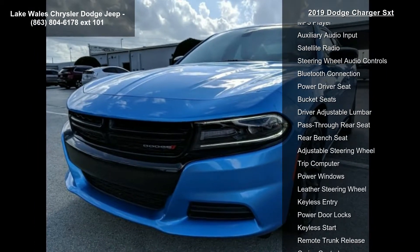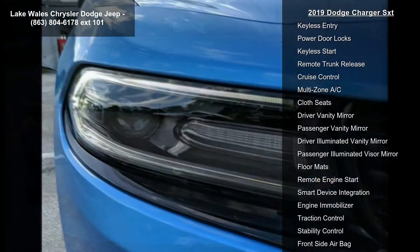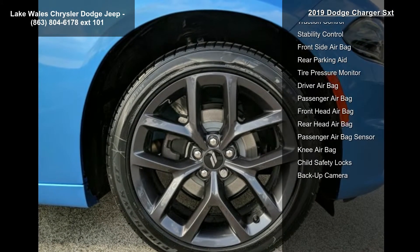Engine: 3.6L V6 24V VVT. Transmission: 8-Speed Automatic 850RE. Wheels: 20-inch x 8.0-inch Black Noise Painted. Exterior: B5 Blue Pearl Coat.